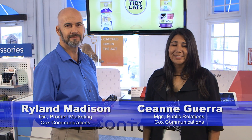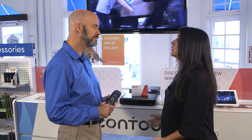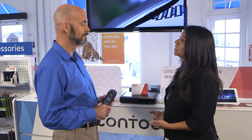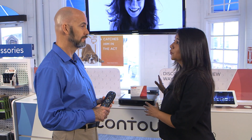Hello, I'm Cianne Guerra here at the Cox Solution Store with Rylan Madison, our Director of Marketing, who's going to talk to us about parental controls for your TV. Rylan, thanks for being with us. Thank you, Cianne. So we have a lot of great programming on Cox available to customers that we all like to watch, but sometimes it's not appropriate for children. So show us how customers can actually make sure that their kids aren't watching what they don't want them to.